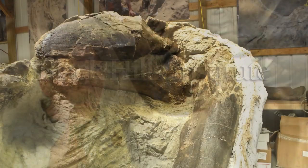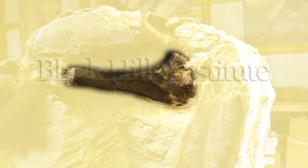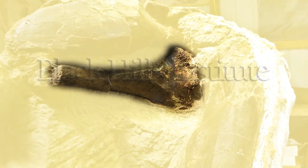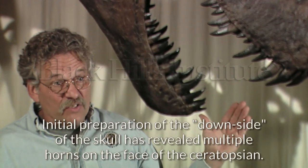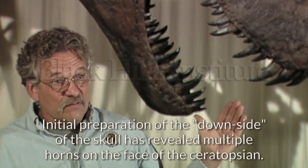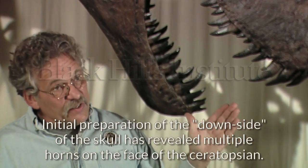First of all, its ischium — one of the pelvic bones — is absolutely straight. That's important because all ceratopsians, even protoceratopsids at the beginning of ceratopsian evolution, have a curved ischium. This specimen has two straight ischia. Something's going on. Also, the skull appears to have never had horns. So you have this seven-foot-long — more than two-meter-long — skull with no horns. It's something new: a new genus and species of ceratopsian.